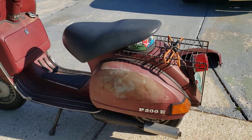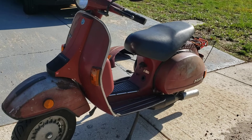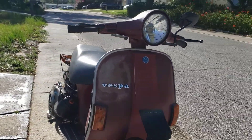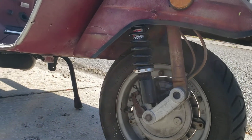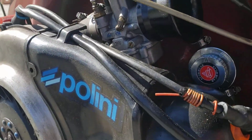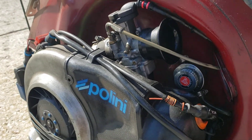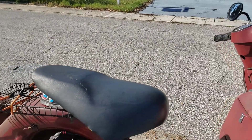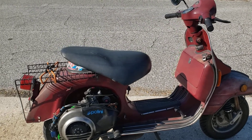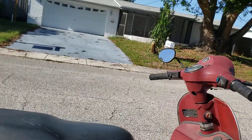Definitely faster than stock. I've taken it to the Tampa two-stroke meet, the runabout event they do, and this thing just tears up the stock P200s. Upgraded front and rear suspension as well. She's been built for about five years and I don't even touch the tune anymore — I just start it up and drive it.